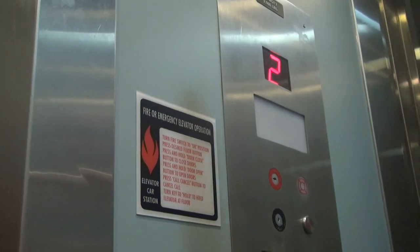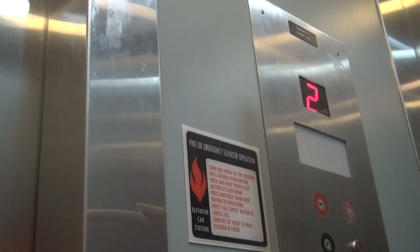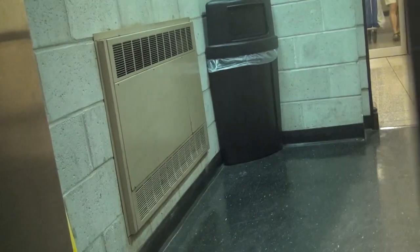Come on in. Hello — you're going to the hotel level. Just a little short flight, and here we are at H level. Good, and that's it.